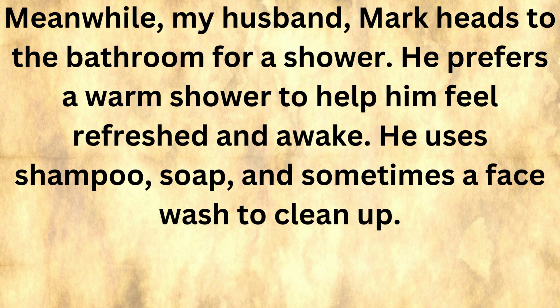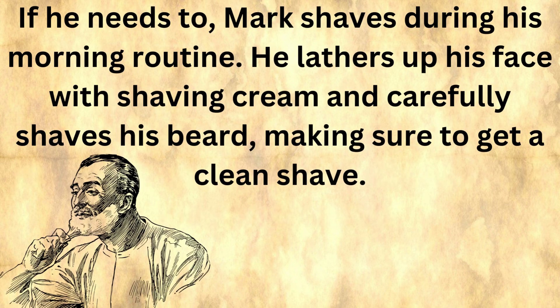Meanwhile, my husband Mark heads to the bathroom for a shower. He prefers a warm shower to help him feel refreshed and awake. He uses shampoo, soap, and sometimes a face wash to clean up. If he needs to, Mark shaves during his morning routine — he lathers up his face with shaving cream and carefully shaves his beard, making sure to get a clean shave.